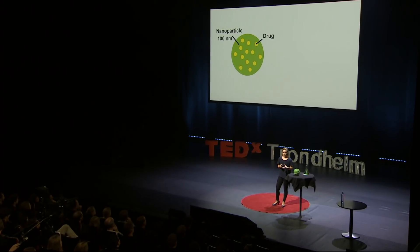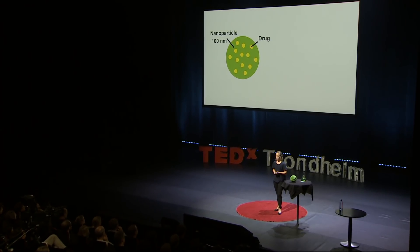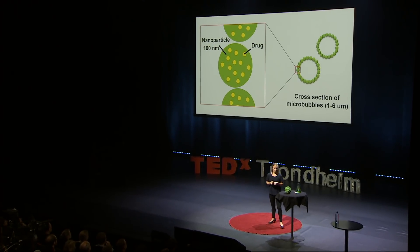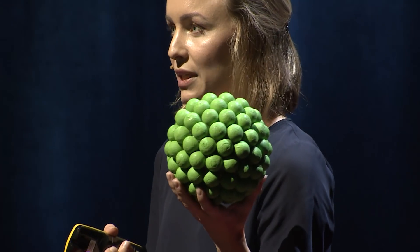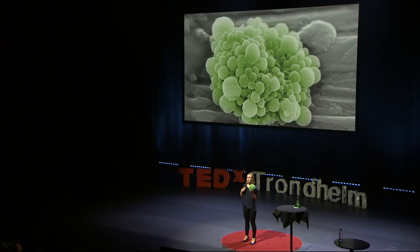Luckily, we have a strategy which could make the particles even more effective. These nanoparticles are really special because they can form tiny microbubbles. Here is a model of our microbubbles. And this is what they look like in real life. A spherical shell of tiny, tiny nanoparticles with gas inside.